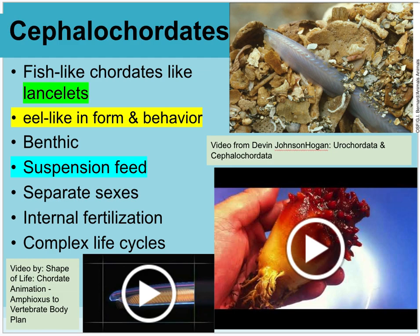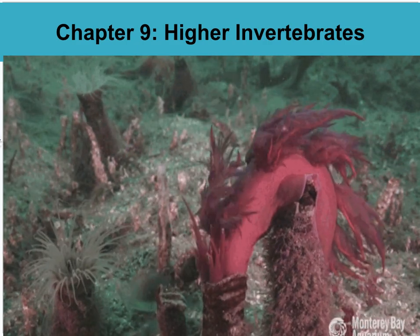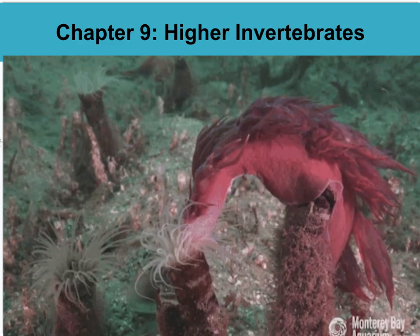That finishes our entire chapter nine on higher invertebrates. I hope you learned about some new organisms that you want to study and look at when you go into the ocean.